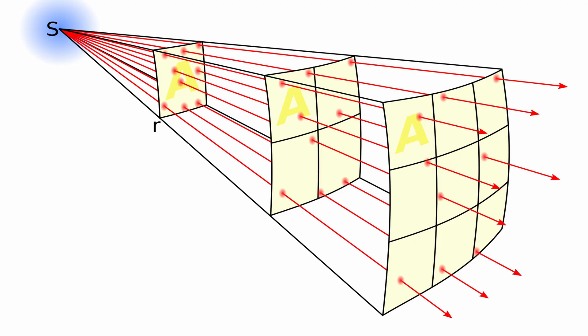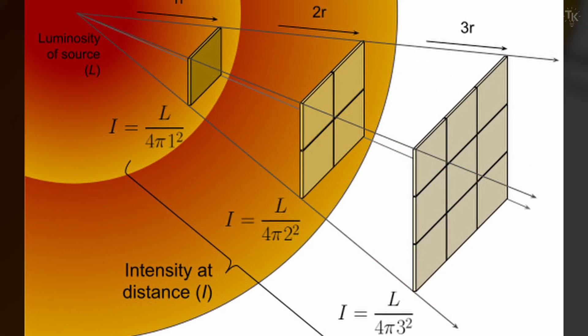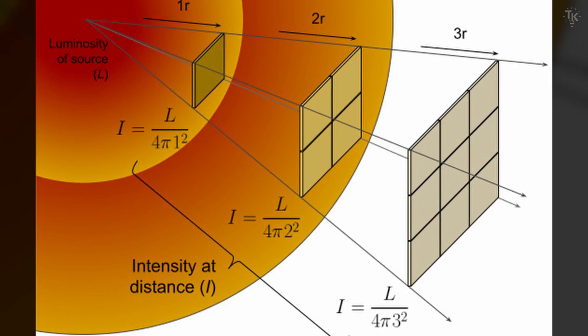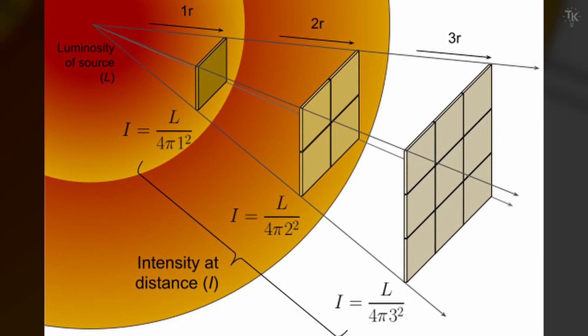For example, if the distance from the light source is doubled, its brightness becomes one-quarter. If tripled, the brightness becomes one-ninth. Therefore, if one can accurately measure both the intrinsic brightness of a light source and its apparent brightness from a certain observation point, one can determine the distance to that source precisely.